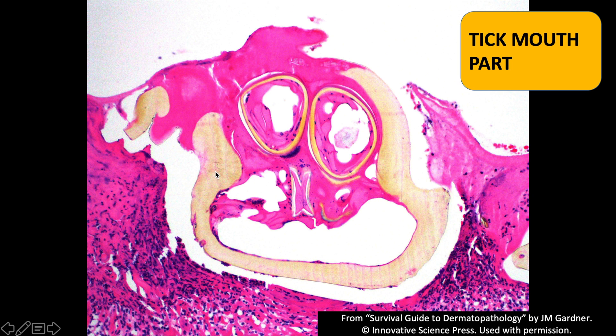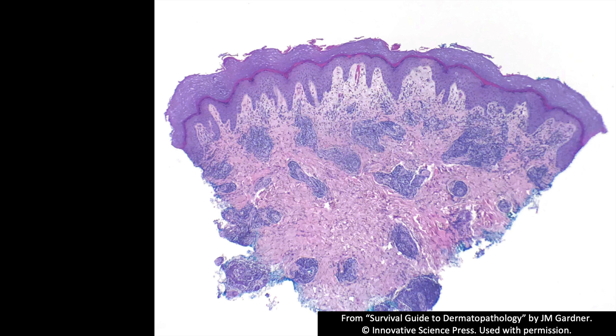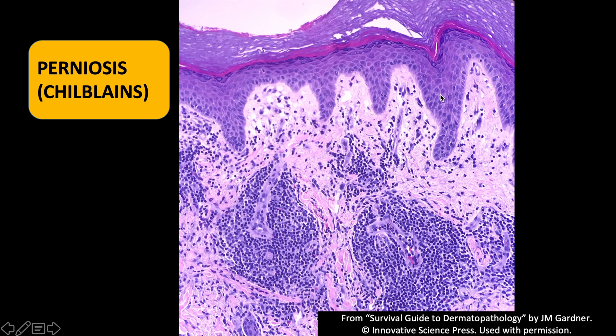This is what a tick mouth part looks like. The yellow material is chitin from the outer shell — the exoskeleton of the tick. This is the case shown at the beginning: superficial and deep perivascular infiltrate with some edema. This is something called perniosis, or chilblains — people get these painful purple areas on their toes and fingers. I'm showing it here mostly because I used that picture at the beginning, and in case you were curious, now you know.